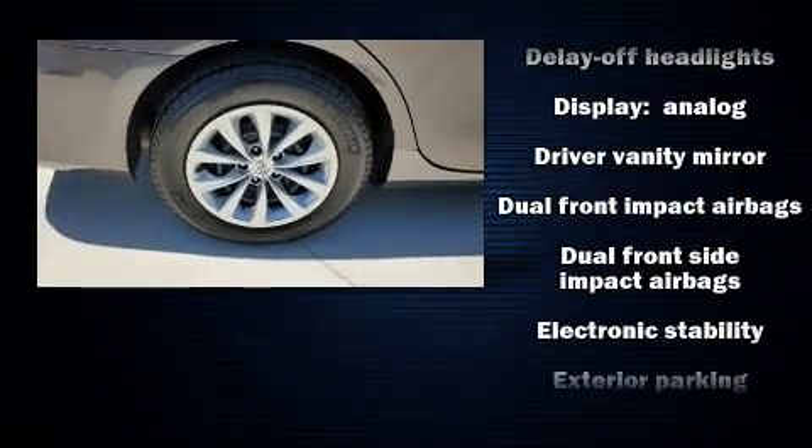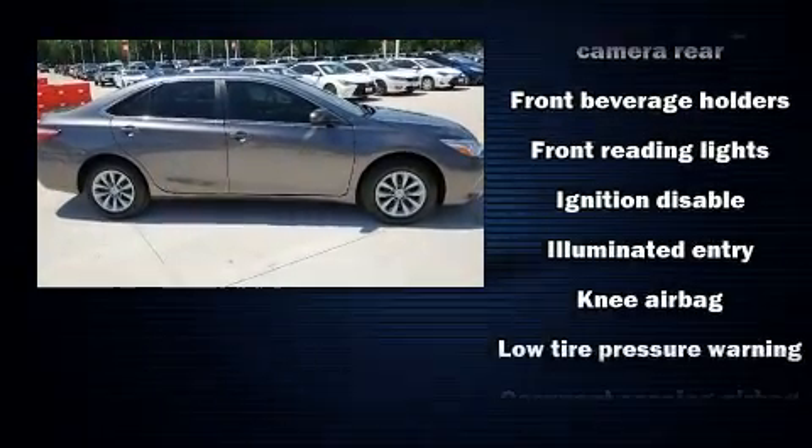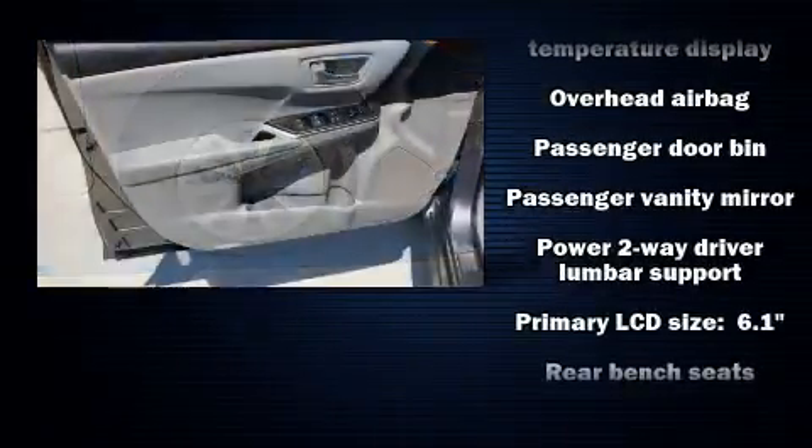Toyota ensures the safety and security of its passengers with equipment such as front and rear side impact airbags, brake assist, a panic alarm, and four-wheel disc brakes with ABS.